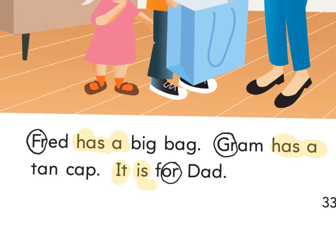Press play when you're ready to read together. I practiced reading it three times, so we should be ready to read together. Fingers ready under the word Fred. Ready and read: 'Fred has a big bag. Graham has a tan cap. It is for dad.'